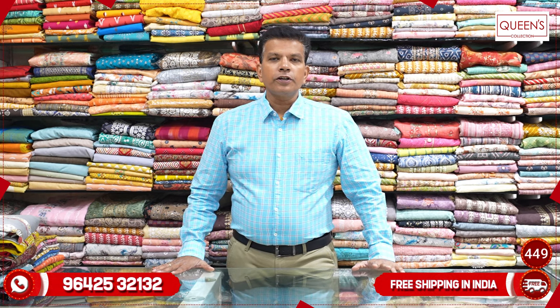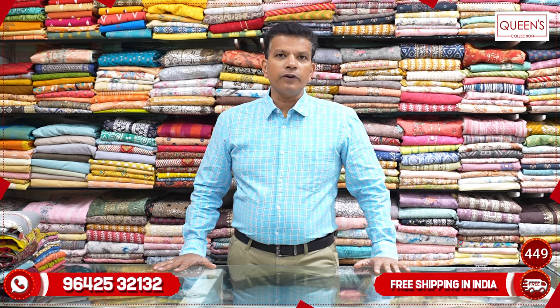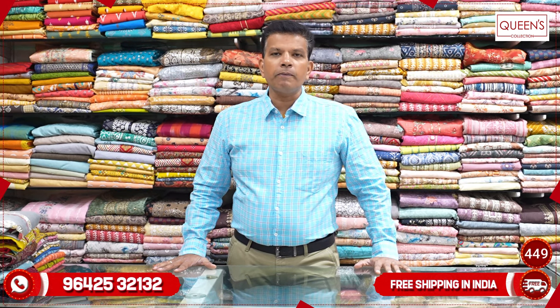Hi friends, welcome to Queen's Collection. Today we have a lot of exclusive collections and uncommon collections. We have a lot of collections in the market, so please like and share the video, subscribe the channel and hit the bell icon.